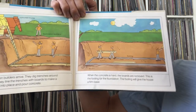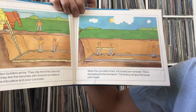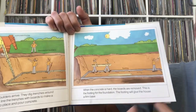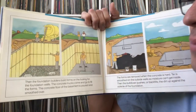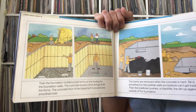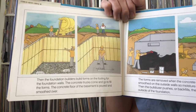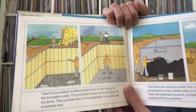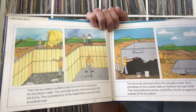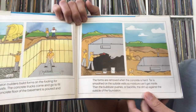When the concrete is hard, the boards are removed. This is the footing for the foundation — the footing gives the house a firm base. It's like a deep, strong piece that goes around the border. Then the foundation builders build forms on the footing for the foundation walls. The concrete trucks fill the forms, the basement floor is poured and smoothed over, and the forms are removed when the concrete is hard.